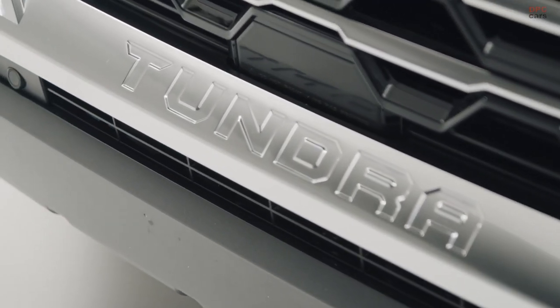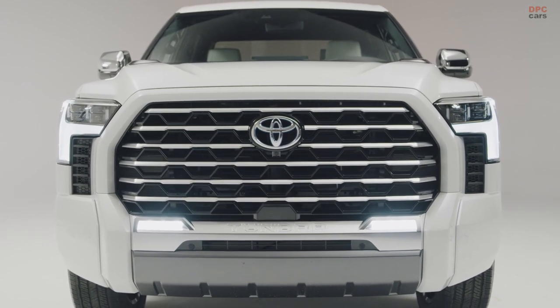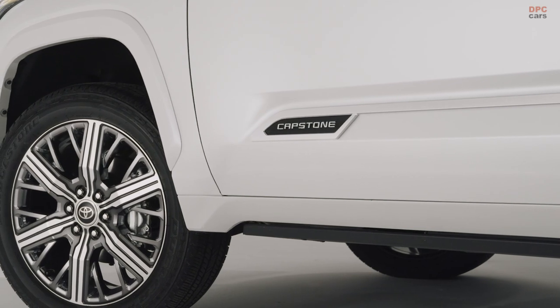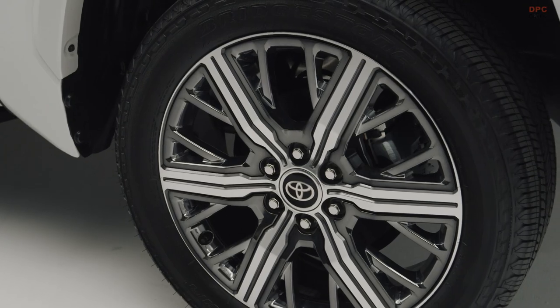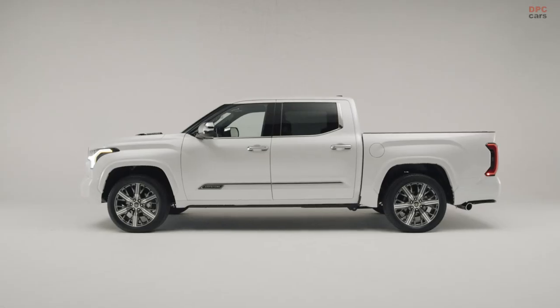Stylish 22-inch chrome wheels come standard. Semi-aniline leather trim seats accent the plush interior. Standard features also include power running boards and bed step, a 10-inch color head-up display, and a towing technology package. Toyota will have the 2022 Tundra Capstone at dealers this spring.